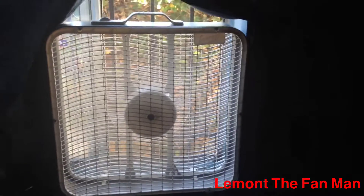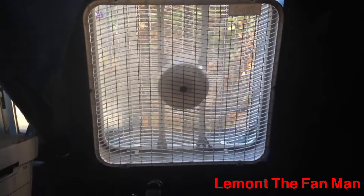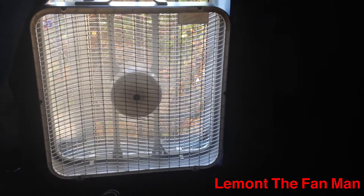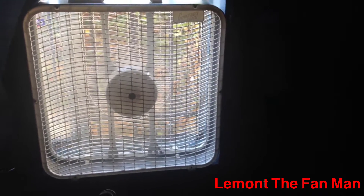I'm running it on high speed because today is supposed to be 92 degrees and it's going to be very hot today. This is the new window fan I just bought yesterday. It's doing really well on all three speeds and I'm running it on high.